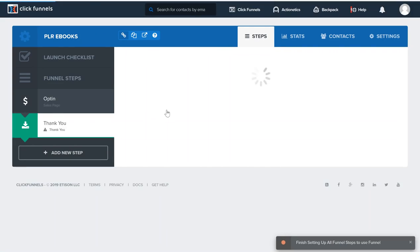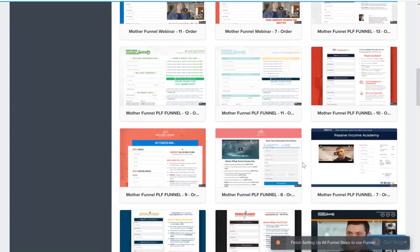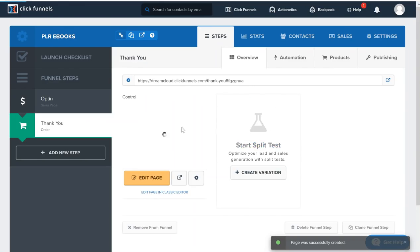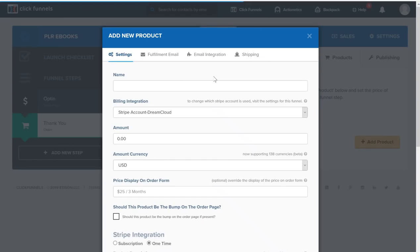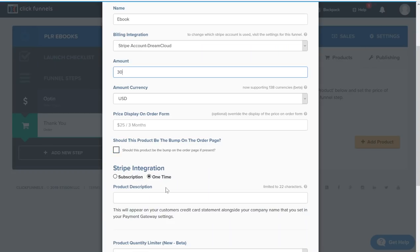Under the sales page there's the order form. These are all the order form templates — I'll choose a nice and simple one. You have to make sure you're on the order form otherwise this won't work. The first thing to do is add the products in. I'll click on 'Products' and then 'Add Product.' I'll name this product 'ebook' — you should name yours something like '12 Week Fitness Program' or whatever the book is called. I'll give it a price of $30. This is a one-time payment, not a subscription, so just leave it at 'One Time' and click 'Create Product.'